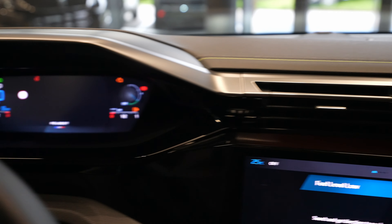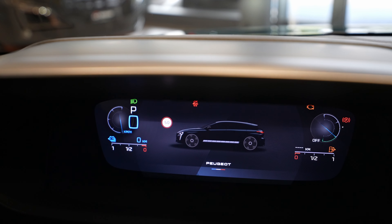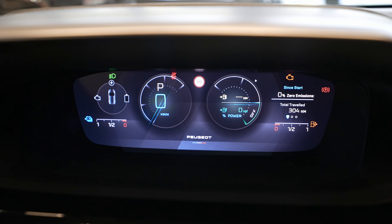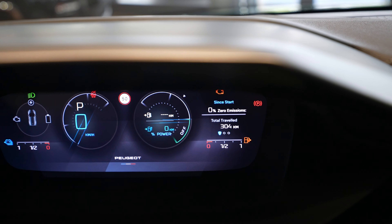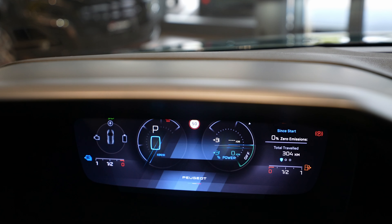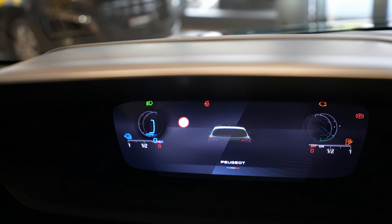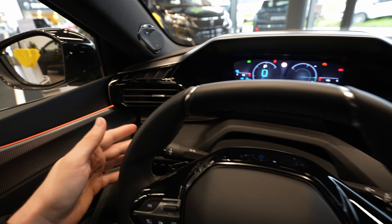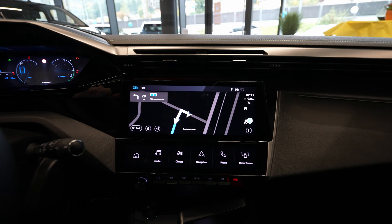Here you can see the energy, the power, and the speed. You can also switch to a navigation view — it should show a nice graphic with the navigation system, though it's not working right now. On the right side you can see how many kilometers you can still drive, and you can change different functions like the radio. It's a lovely cockpit — press this stalk button to change the different views.